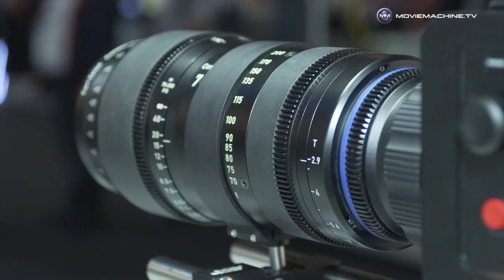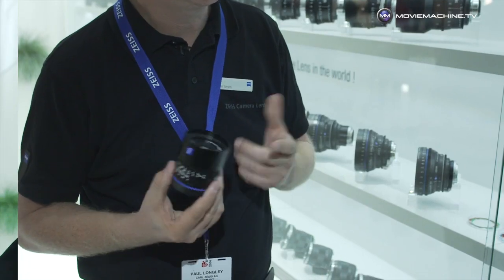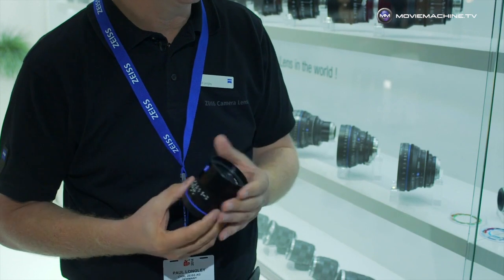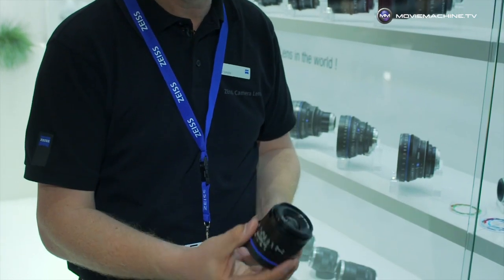We also do a range of zoom lenses — the compact zooms in the cinema range, but not in the SLR range. We've just recently introduced some new lenses into the market, which are the Loxia lenses, designed for the Sony Alpha 7, 7R, and 7S.